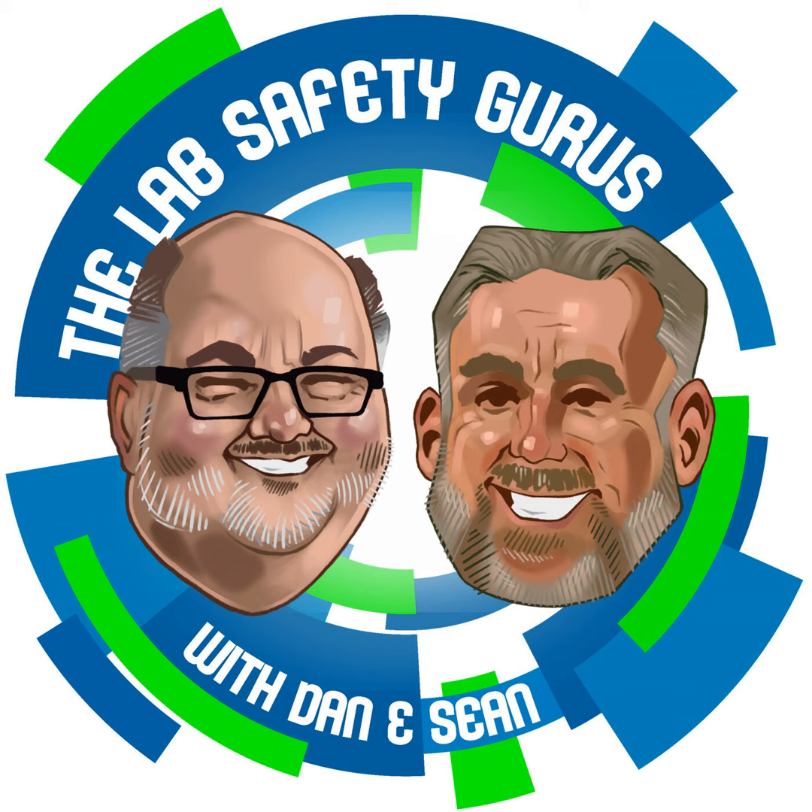Welcome to the Lab Safety Gurus Podcast. I'm Dan Scungio, and I'm Sean Coffman, and together we're providing safety insights for those working in laboratory settings. Doing safety together.